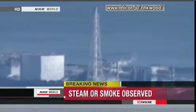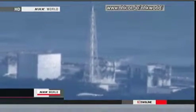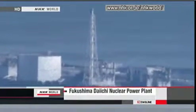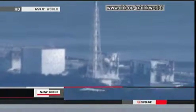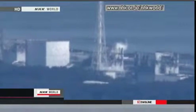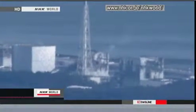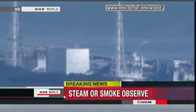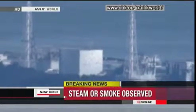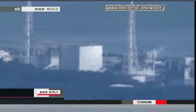At 8 a.m. on Thursday local time, from the number three building, what appears to be white steam was seen rising continually and blowing to the east. The number three reactor building was massively damaged by an explosion on Monday, and now the spent fuel rod storage pool is not being cooled.